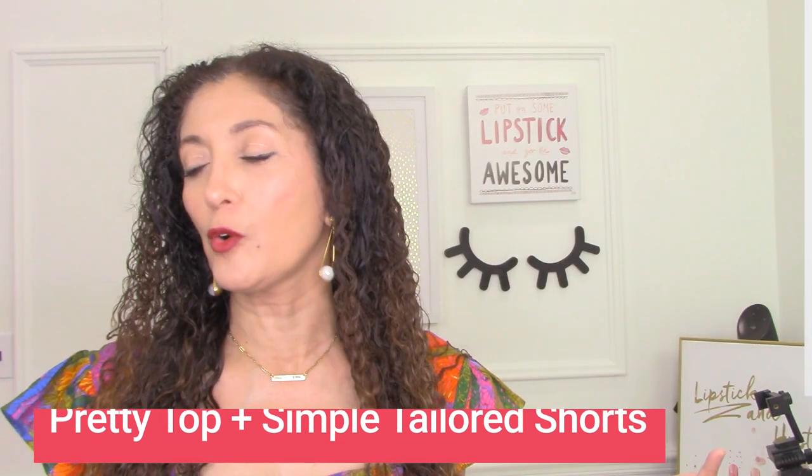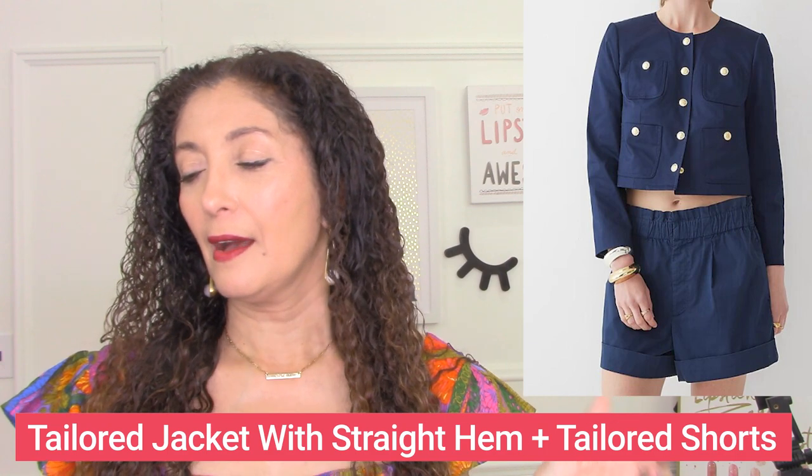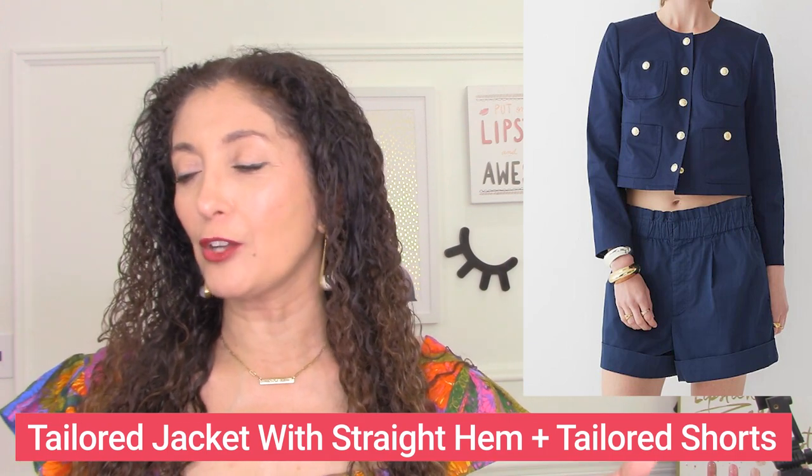Here's another outfit formula for a strong lower body — a beautiful ladylike jacket with a straight hem, paired with a pair of tailored shorts. Tailored shorts that are solid, neutral, and simple let the jacket be where the interest is, balancing out your body type. A really cool Chanel-style tailored jacket with a pair of tailored shorts is a fabulous outfit formula for a strong lower body.